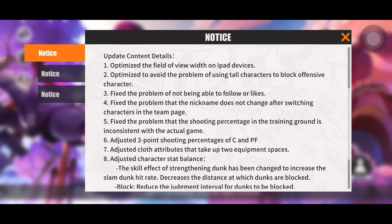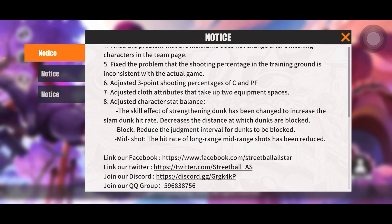Number six: adjusted three-point shooting percentages of centers and power forwards. I don't really use three-point centers and power forwards — I use blocking ones — but if you've been using someone like Sarah and you're seeing less consistency since this update came out, drop it in the comments and let me know, because I want to know if this is a buff or nerf.